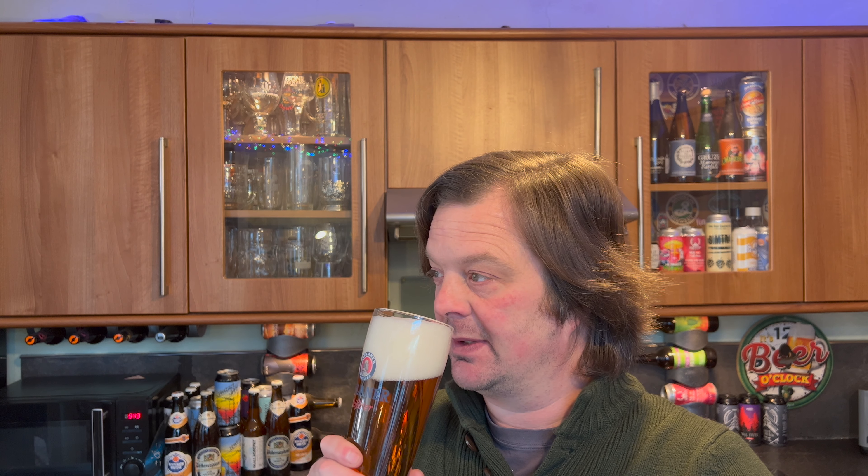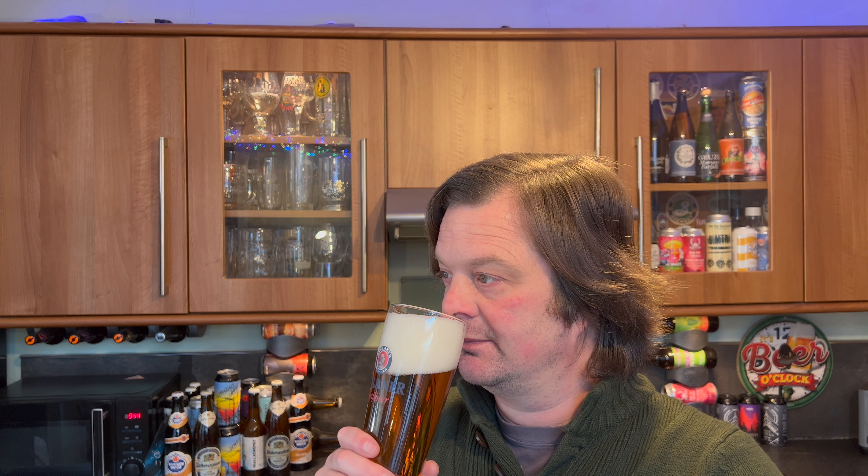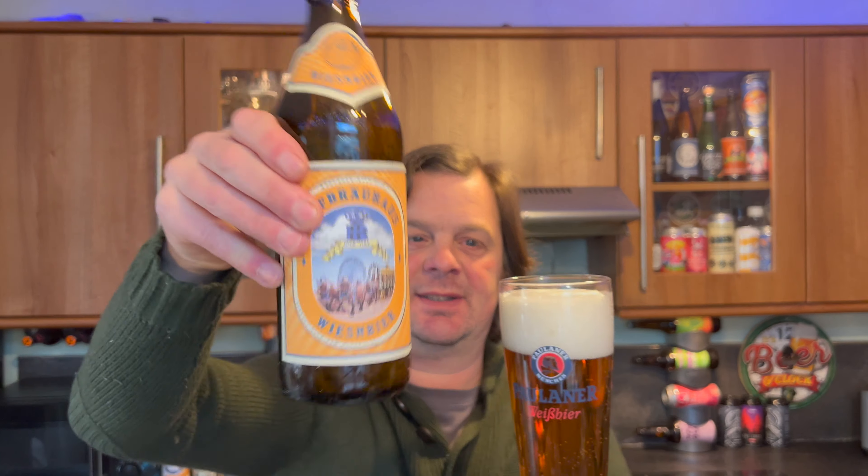It would be hazy by now if it were unfiltered. On the aroma — it's a kind of wholemeal, wholemeal nutty bread. Very nice, very nice aroma. Definite German yeast usage going on here. You can definitely smell a slight estery aroma coming through, but then it's all biscuit, bread, and nuttiness.